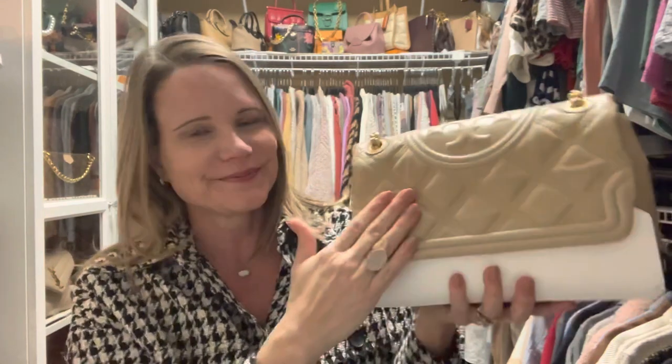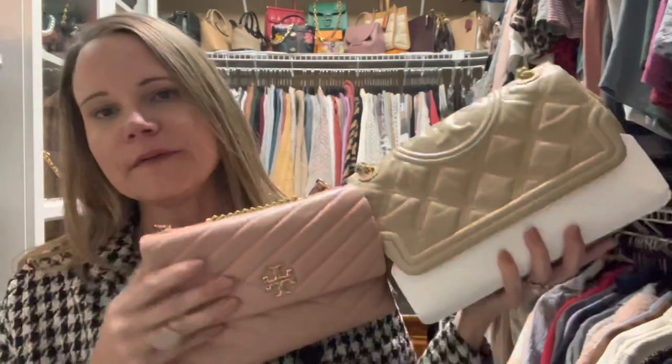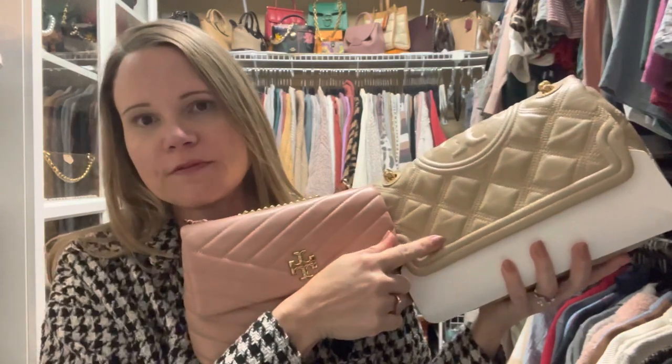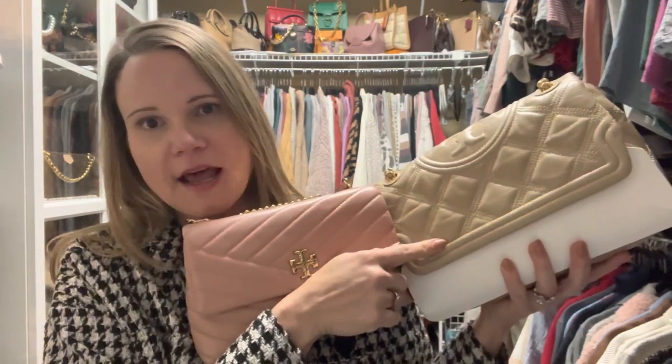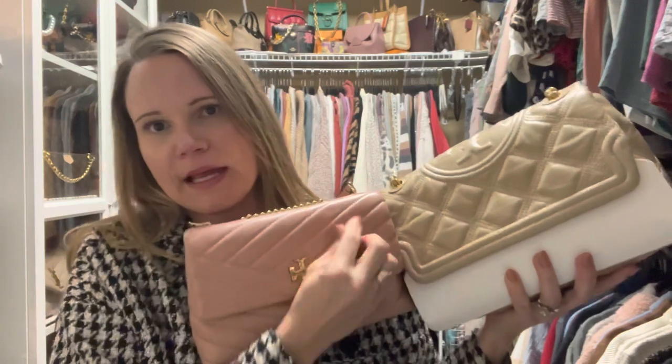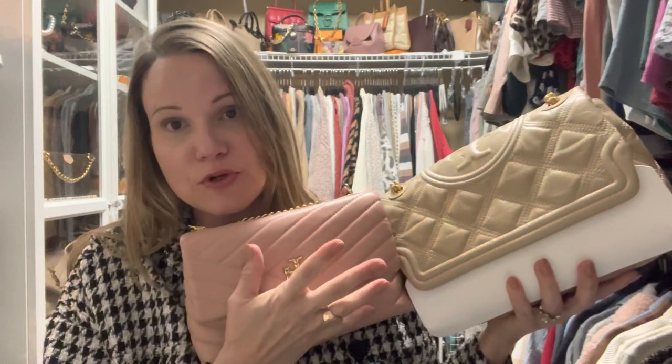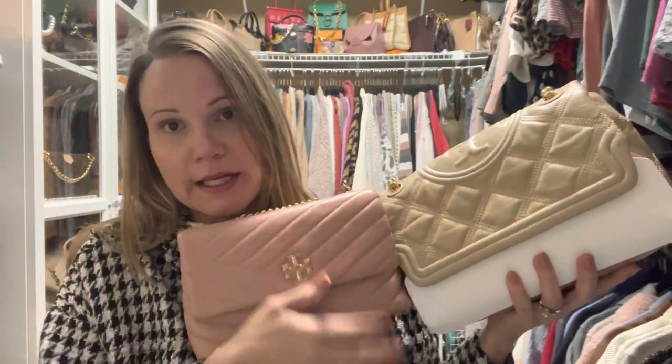In this almond flower color again — I didn't love it in the burgundy. I prefer the Kira in lamb over the Fleming in lamb. This one is calf, but most Flemings come in lamb. The Kira leather feels much hardier to me and I really like the texture of it. I also don't scratch it when I'm opening and closing it, so to me that really tells me there's a difference in quality.